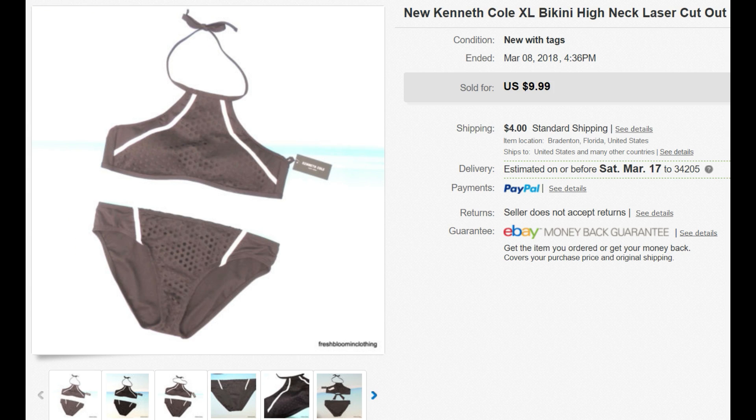Next is a Kenneth Cole bikini — second one this week in the same style. I purchased it at TJ Maxx forever ago on yellow clearance, got it for $4. I purchased maybe 20 or 30 swimsuits at that time. It sold for $9.99 plus shipping — they paid $4 for shipping. Going to Monica in Connecticut. It's 7.8 ounces, rounded up to 8. She paid $4; without the discount it would be $3.75, and with my eBay discount I paid $3.18.